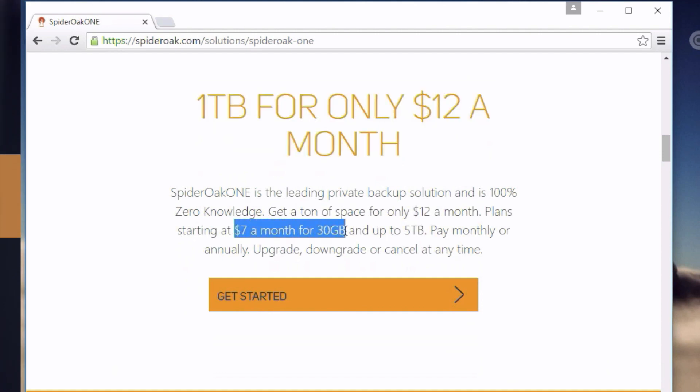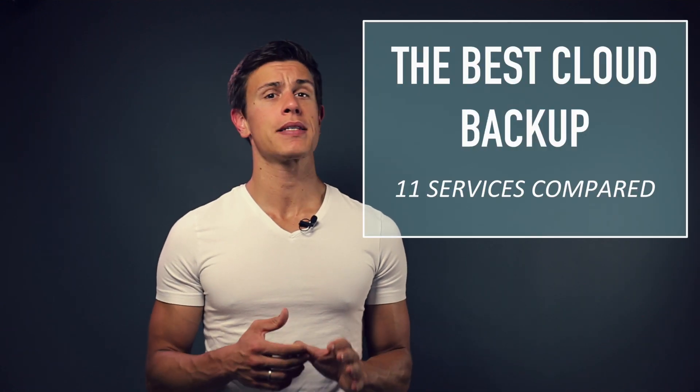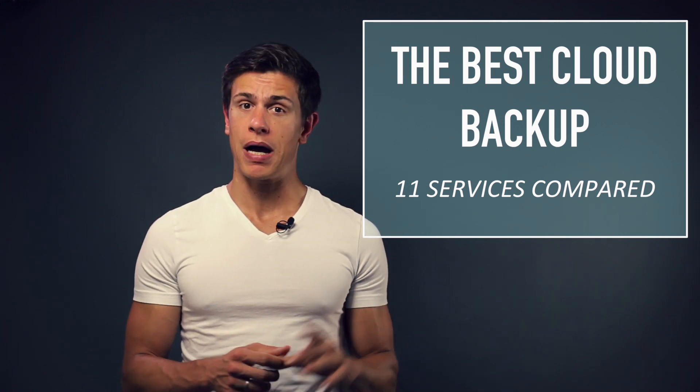In this 2016 review of SpiderOak, we'll look at the pros on one side and also the cons of this service, so you can decide if it's something for you or not. Note that I've created a whole series on how to choose the best cloud backup service, which you can access by clicking right here. There are literally dozens of videos that show you individual providers and also provide a lot of guidance along the way of choosing the best service.